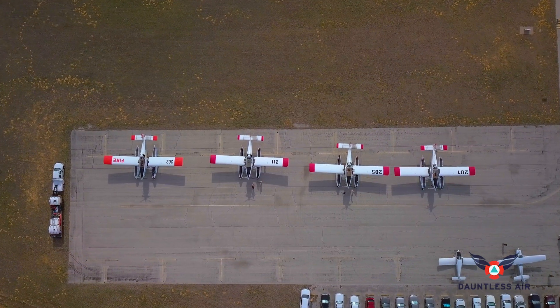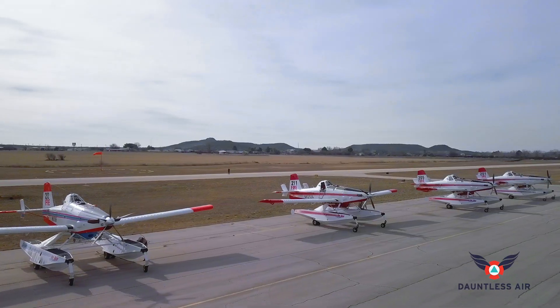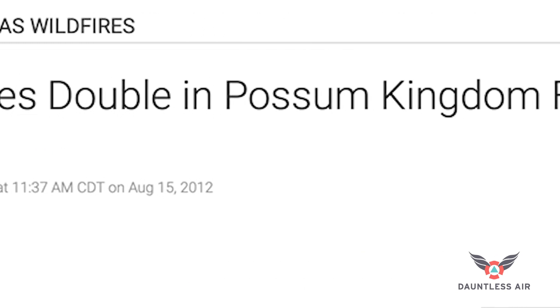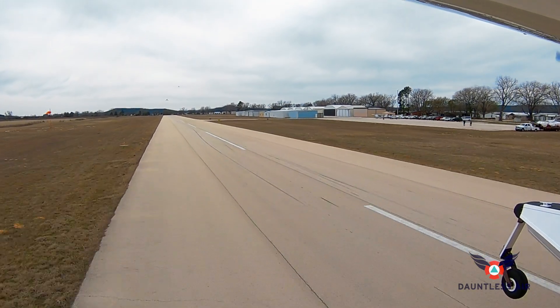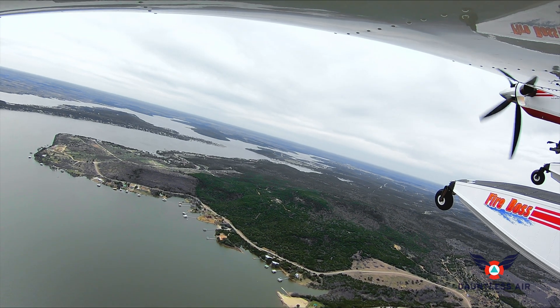In this virtual demonstration, four Fire Boss airplanes are pre-positioned at a small lakeside airstrip in Texas — the site of a devastating wildland-urban interface fire in 2011. These rapid response initial attack aircraft can quickly get off the ground and arrive over a fire to drop DC-10-like volumes of water in the first hour of operation.